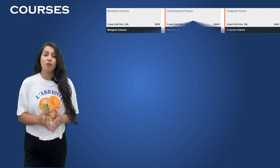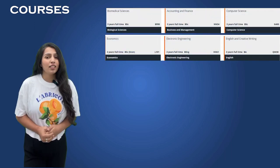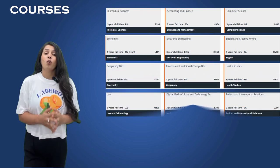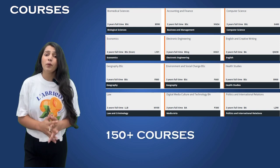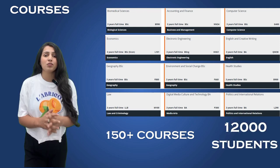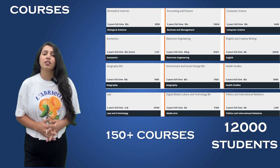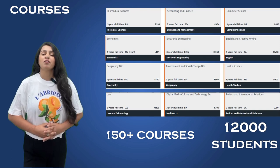Moving on to academics, Royal Holloway offers a wide range of courses across various disciplines, including Arts and Humanities, Science, Social Science, and Business. There are over 150 undergraduate programs and a plethora of postgraduate options to choose from. The university is also known for its diverse student body with more than 12,000 students. In fact, over 30% of the student population comes from outside the UK, creating a truly global learning environment.